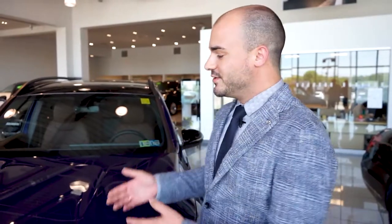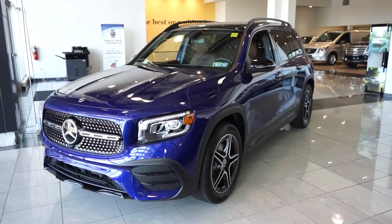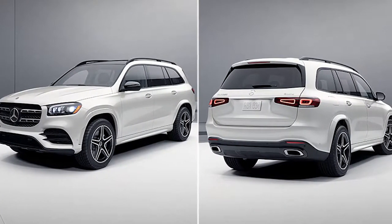Hello and welcome to Johnstess Mercedes-Benz here in beautiful Washington, Pennsylvania. I have something very exciting to share with everyone today. This is our beautiful GLB 250. It has a very unique boxy design — it's what Mercedes-Benz is calling our utilitarian design.